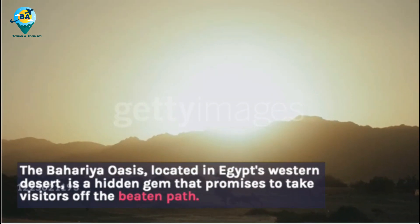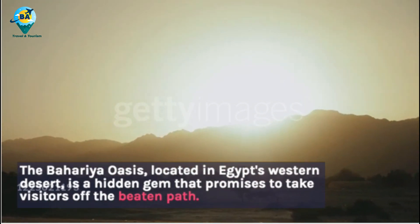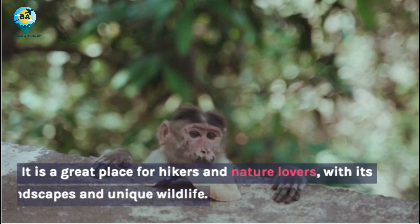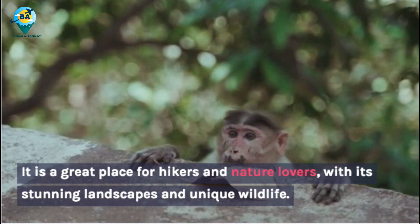The Bahariya Oasis, located in Egypt's western desert, is a hidden gem that promises to take visitors off the beaten path. It is a great place for hikers and nature lovers, with its stunning landscapes and unique wildlife.